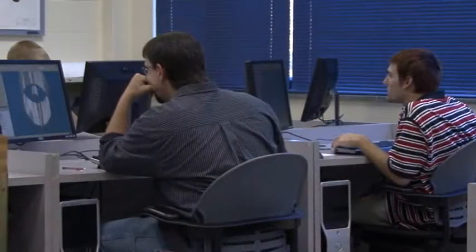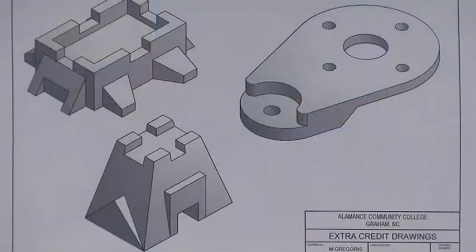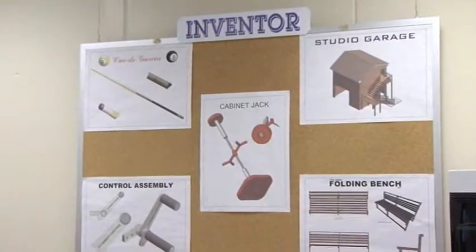It gives you the ability to rotate a part, look at it, make modifications quickly, and see what it's going to look like. Students learn this technical art knowing that satisfying careers await them.